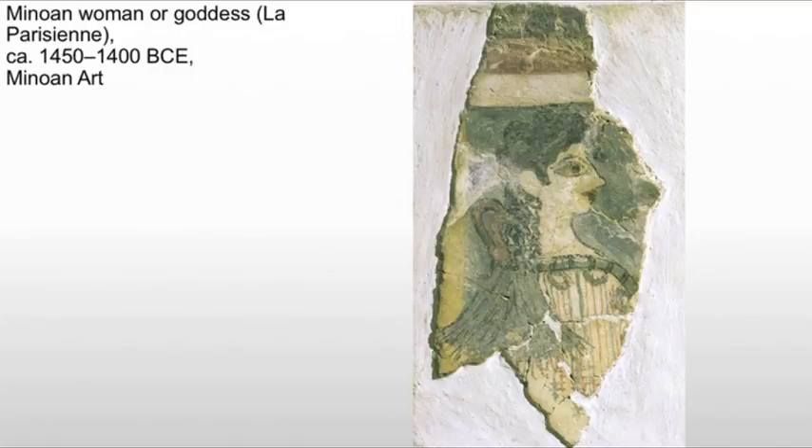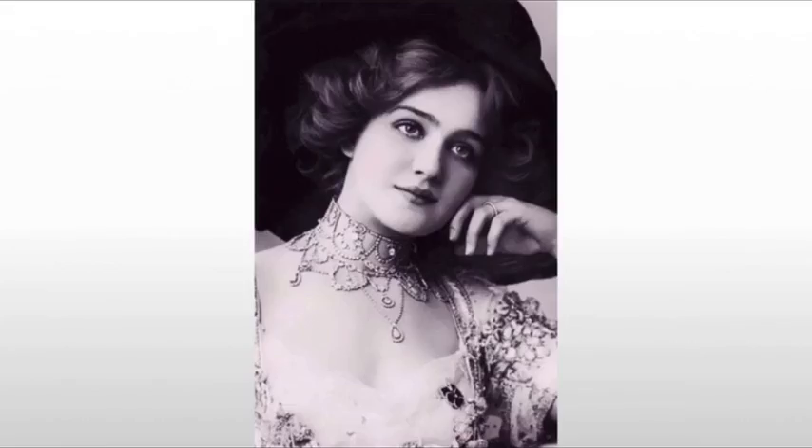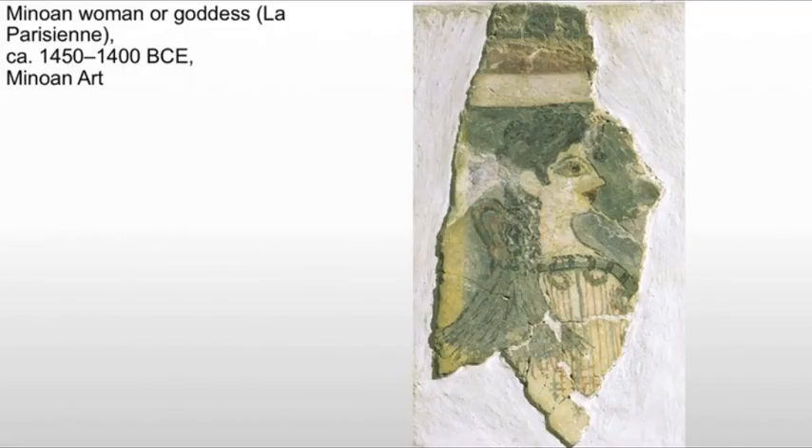Previous conventions indicate a few things. First of all, we see the very large eye — that's going to be a Minoan convention, and one that the Mycenaeans and other societies will pick up on, though we're not sure of the significance. We also see the head in profile, very similar to what we've seen in Egypt and amongst the Sumerians. Yet she looks glamorous, and this is why she's called La Parisienne. This name is found in the 19th century, when the women of Paris are seen as particularly beautiful and glamorous, and based on the makeup that she is wearing, they called her La Parisienne.